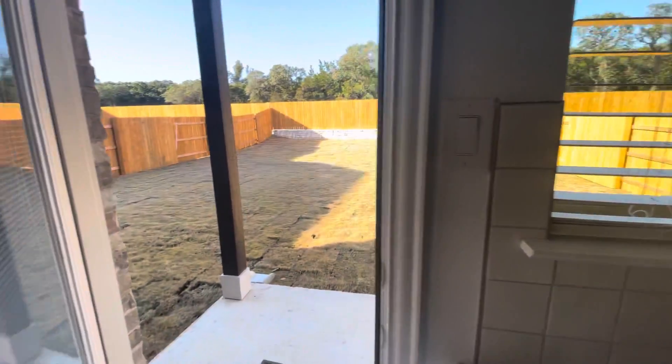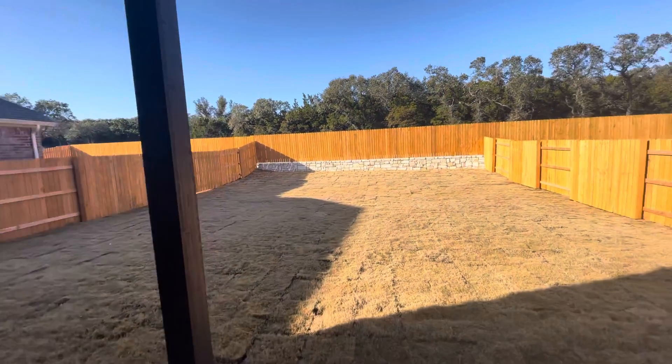Nice granite countertop, white cabinets, and it's got a nice window. It's a 1971 build, and for these types of houses this is a pretty big backyard.